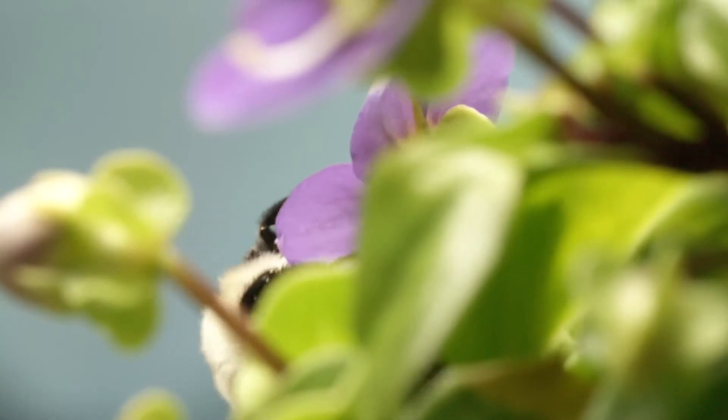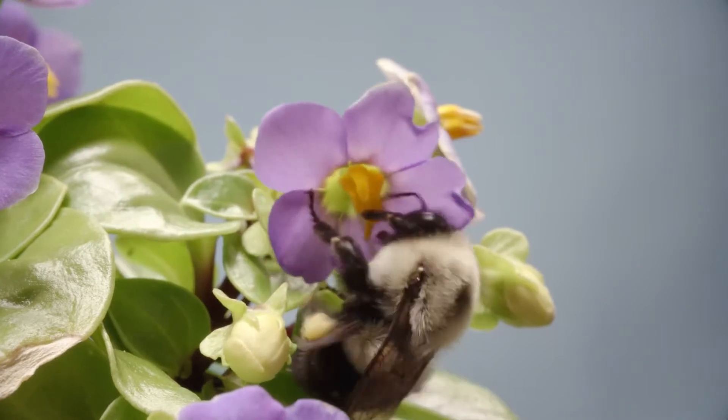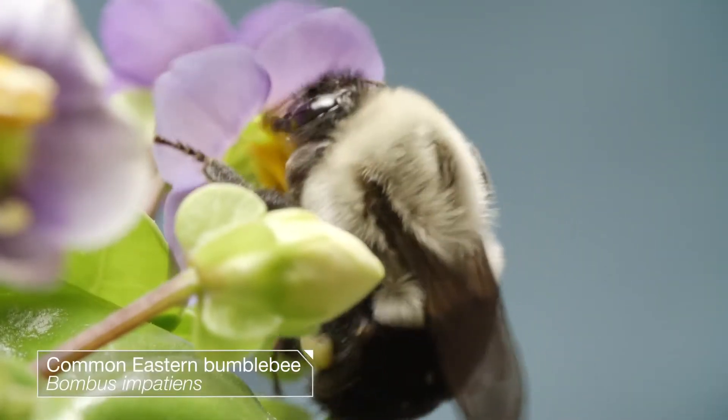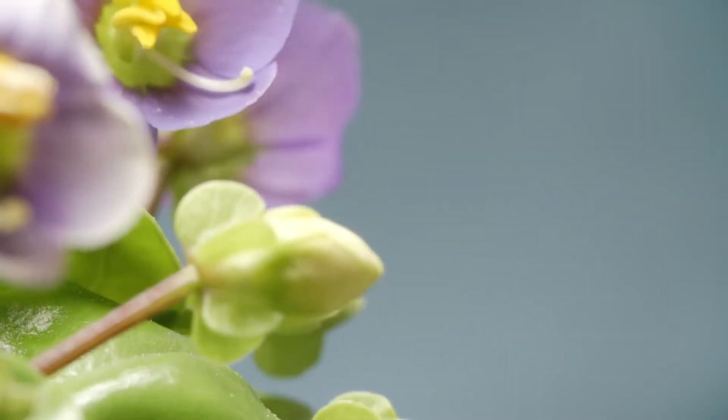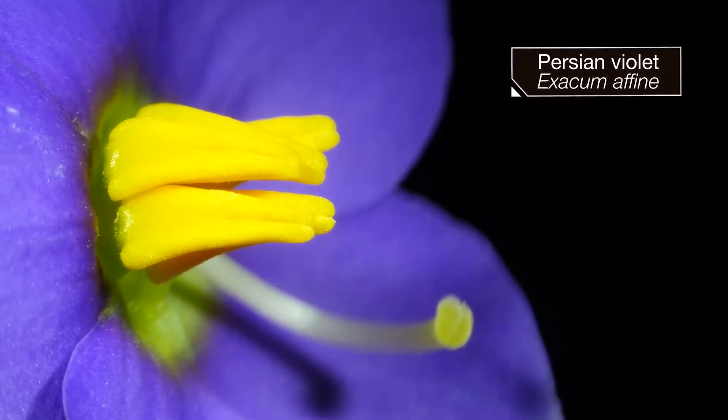This buzzing is a secret password, the key to a lock. What this bumblebee is after is pollen. Bumblebees eat pollen — it's high in protein. But the flower doesn't want to give it to just anyone, so it hides it away in those bright yellow anthers.